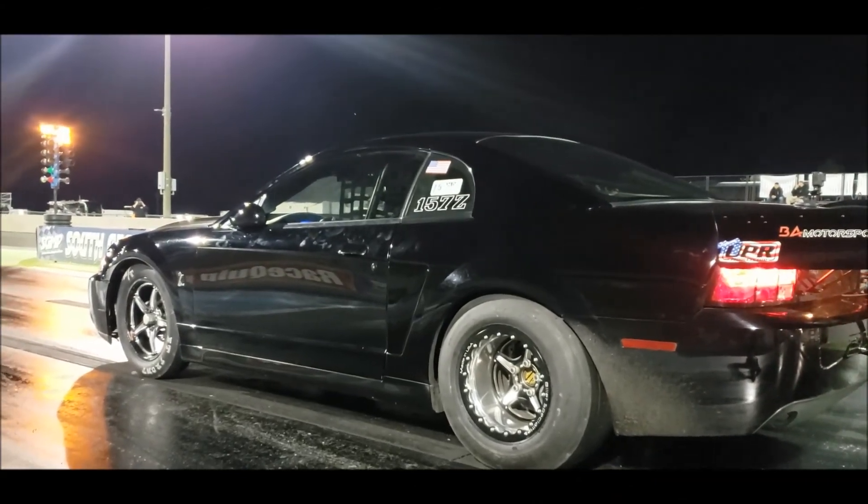Everybody made it through round one fine, then going into round two I made some changes as King of the Four Valve was getting faster. A thing or two got overlooked — this is a new car, new car to him, new car to me, so there were a few mistakes made. We wound up rolling the beam basically, so we rolled through and didn't even give ourselves a fighting chance at the race. It's a mistake, it sucks, but at the end of the day it's a learning experience. We're actually going to fix the car so that mistake can't be made again.